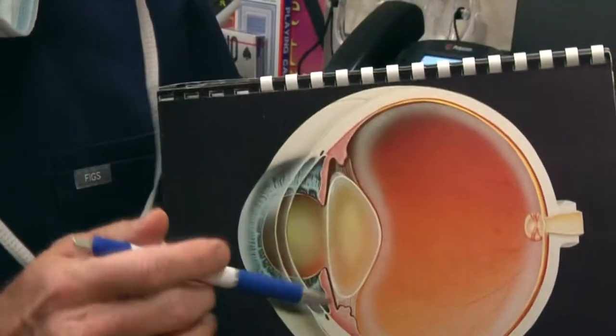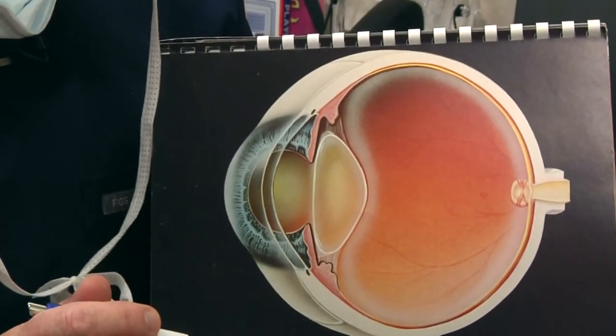Anything damaging the retina also blurs vision. A cataract is the lens in the eye turning yellow. The lens turns yellow like hair turns gray — happens to everybody, can't avoid it. The darker yellow it gets, the harder it is for you to see. Think of it like a dirty windshield in your car. That windshield can be a little dirty or a lot dirty. It's never going to wreck the engine. That means there's never a time where I'm going to tell you you've got to have cataract surgery. You can always wait.